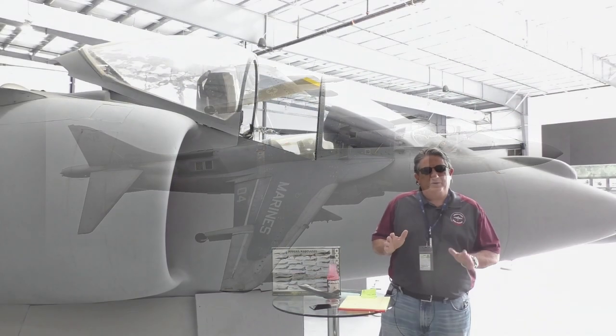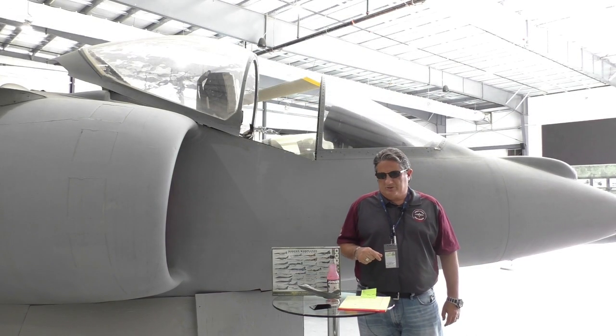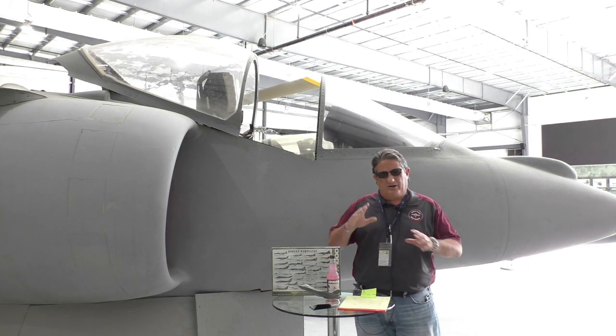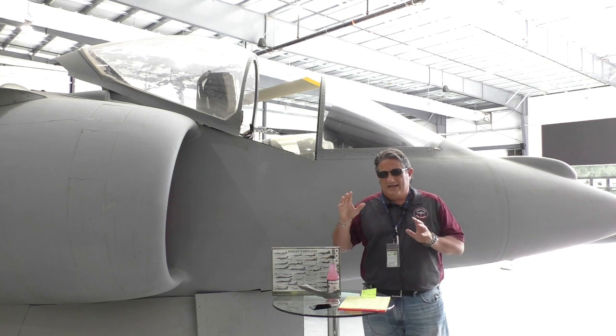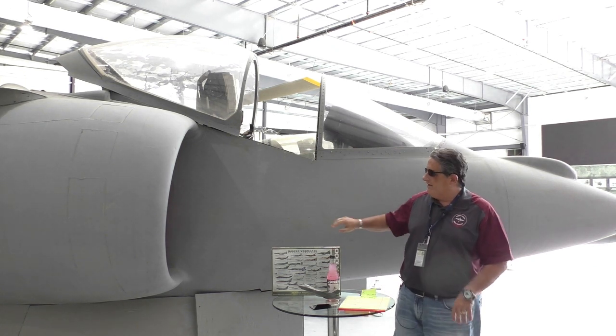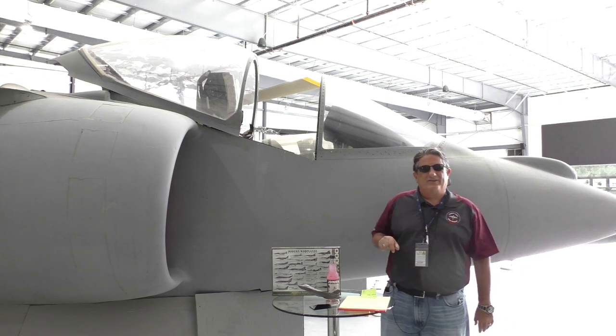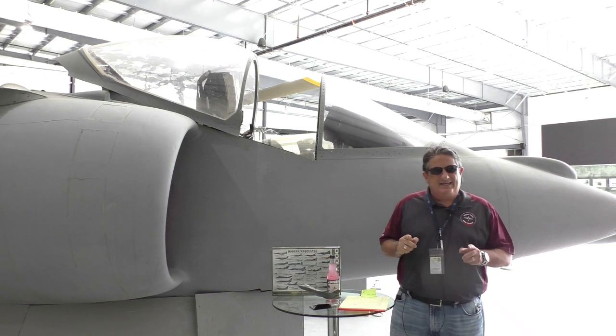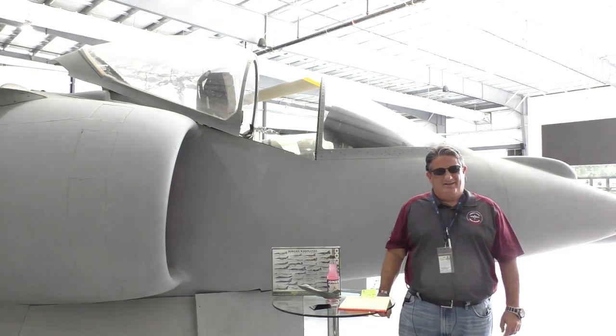This is also a unique aircraft design because it was originally started by Hawker and then it was picked up by McDonnell Douglas, and British Aerospace is in there too. So it's a design that just went through a lot of evolution. The interesting thing about this particular artifact behind me is that it is a movie star.